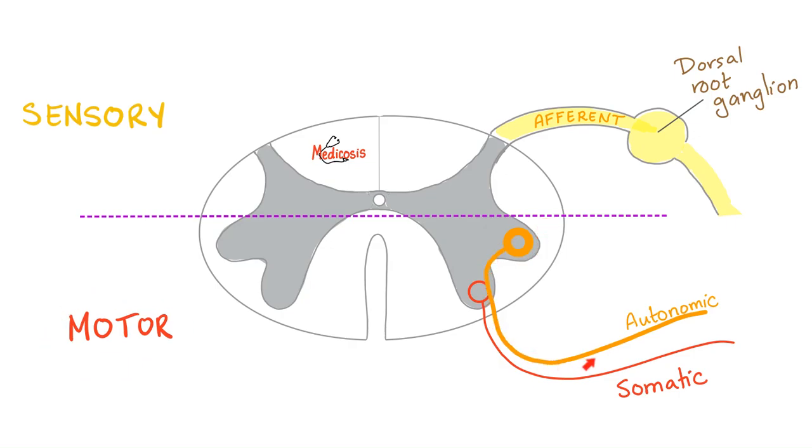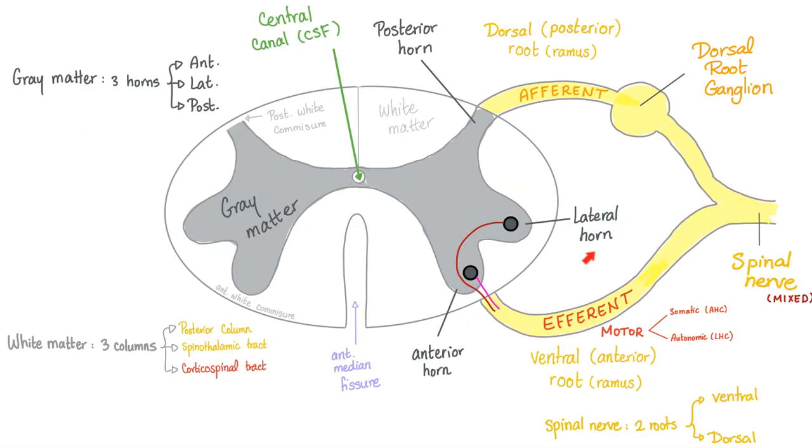You go together with the somatic fibers along the ventral ramus or the dorsal ramus. Whether you're sympathetic or parasympathetic, you start at the lateral horn cell and then go at the ventral root or ventral ramus. Then you go to the spinal nerve, which is always mixed — it always has motor fibers plus sensory fibers, and sometimes autonomic fibers in addition.